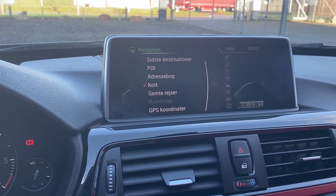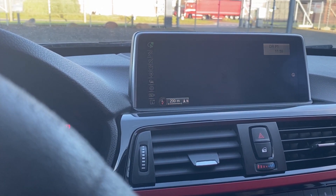Our friends at Bimmer Upgrade received the head unit from us and they found the solution: changing the hard disk. They upgraded the hard disk and now it runs super smooth for a fraction of the price.